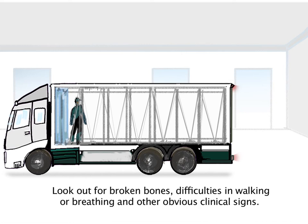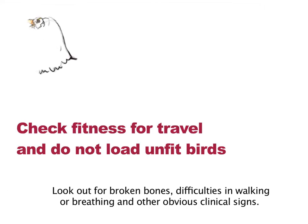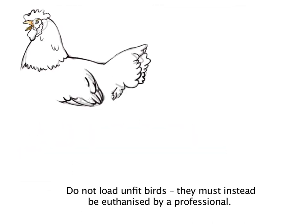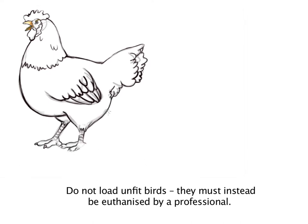Look out for broken bones, difficulties in walking or breathing, and other obvious clinical signs. Do not load unfit birds. They must instead be euthanised by a professional.